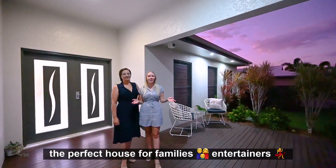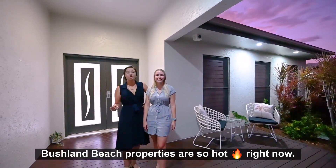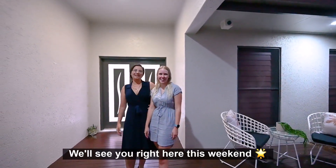Well there you have it — the perfect house for families, entertainers or business owners. And you'd better be quick, Bushland Beach properties are so hot right now. We'll see you right here this weekend!